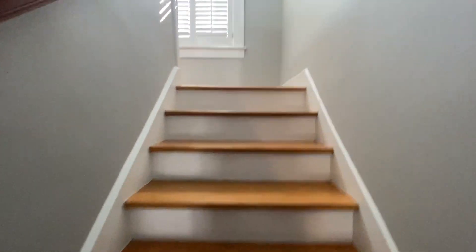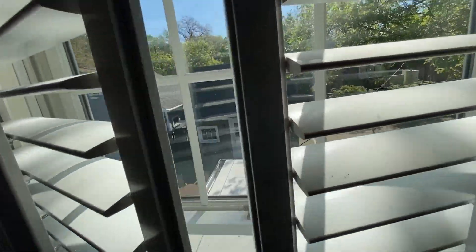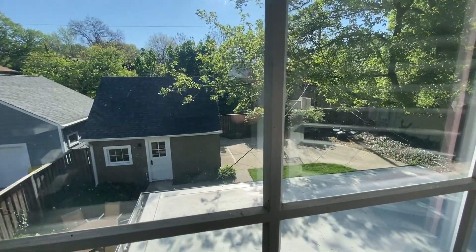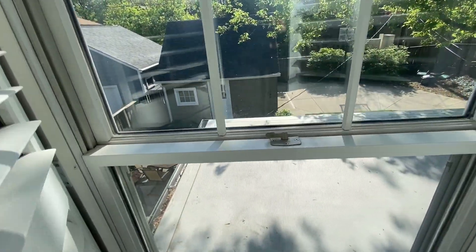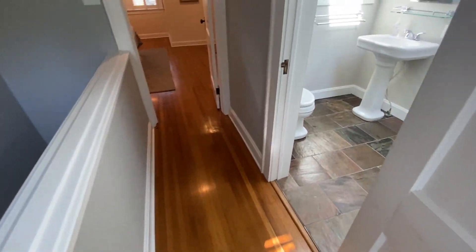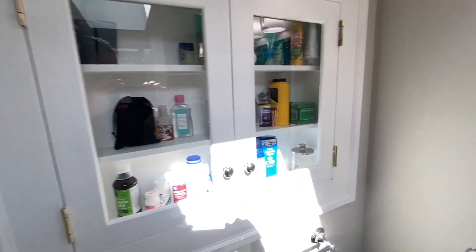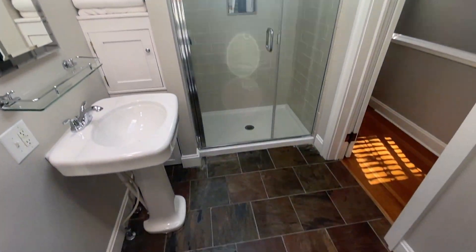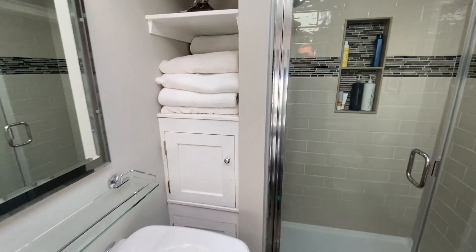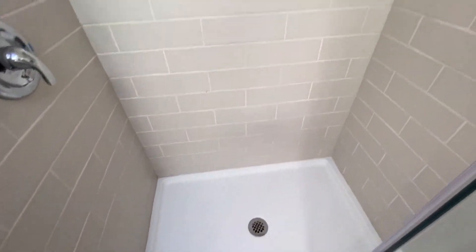Running upstairs real quick. There are windows that look out to the back area. Looks like you've got gutter guards on the gutters too — that's great. Really nice flooring up here. Here's your bathroom — built-in medicine cabinet and a shower enclosure.